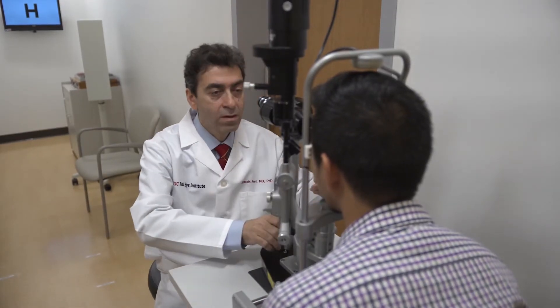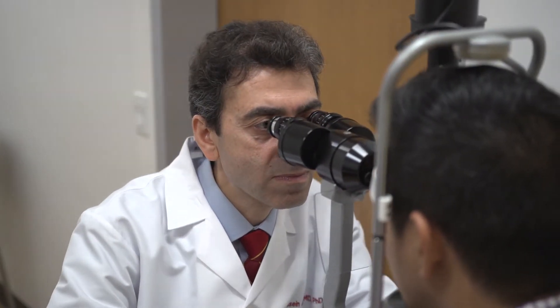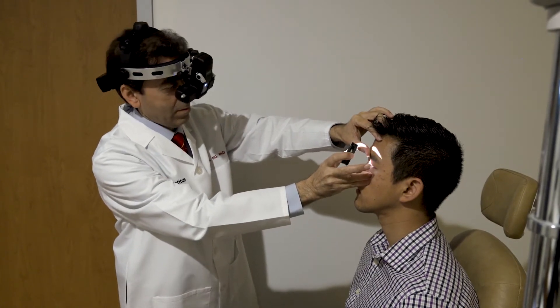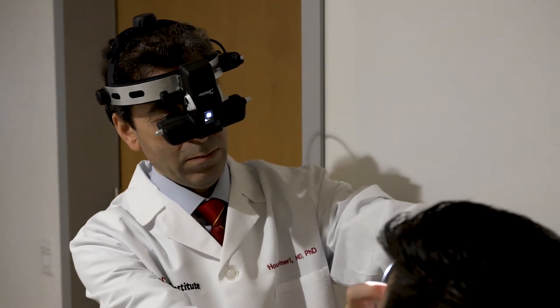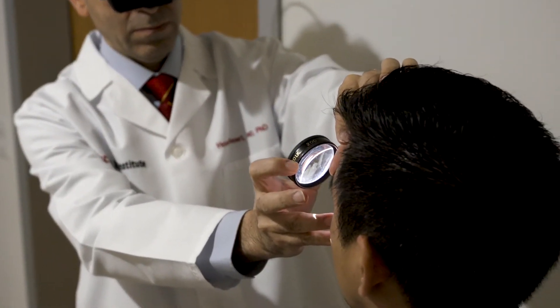When a patient is suspected of having IRD, the first step is to figure out whether it is IRD or something else. There are some disorders that look like IRD but are not. Some of these are treatable, and it is important to diagnose them early. Once an IRD diagnosis is established, we then try to find out the type of IRD using a range of different tests including imaging modalities, ERG, and genetic testing.